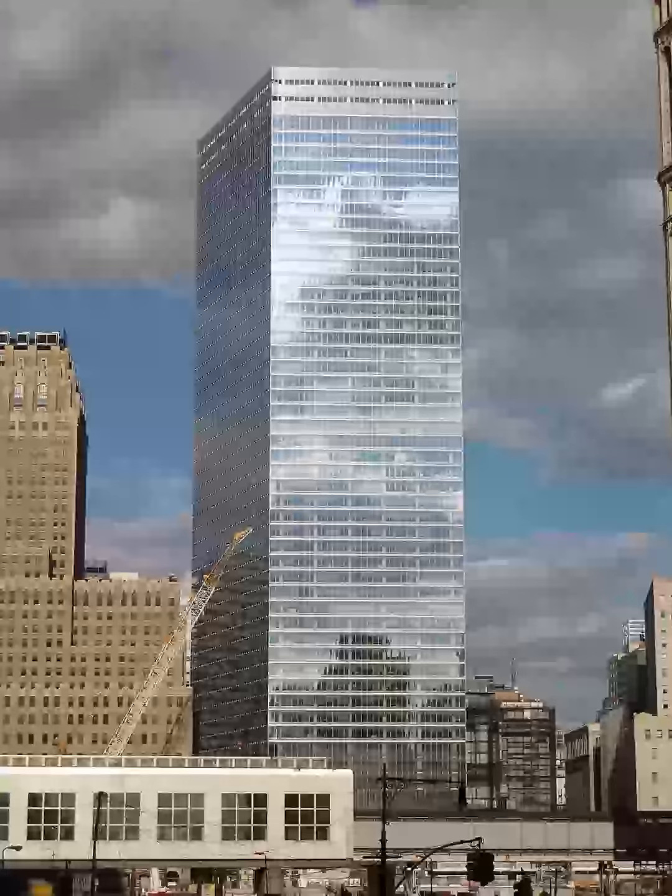The office tower has a narrower footprint at ground level than did its predecessor, so the course of Greenwich Street could be restored to reunite Tribeca and the Financial District. The original building, on the other hand, had bordered West Broadway on the east, necessitating the destruction of Greenwich Street between Barclay Street and the northern border of the World Trade Center Superblock.